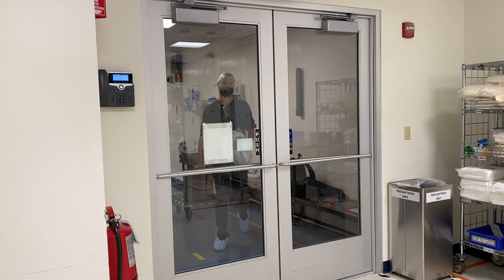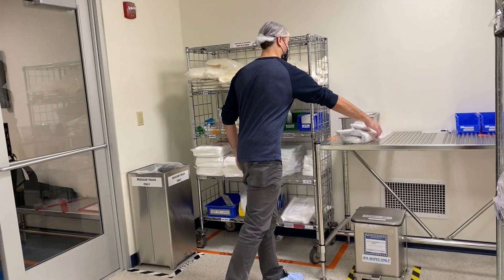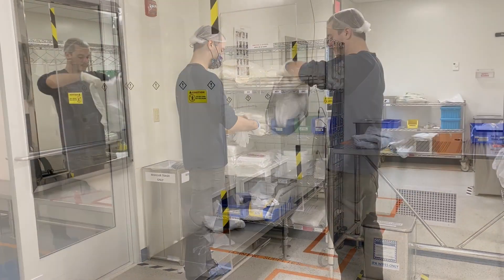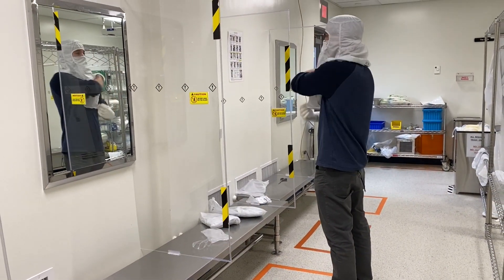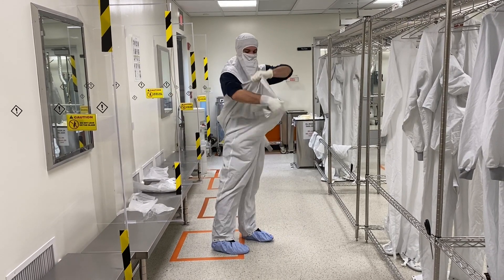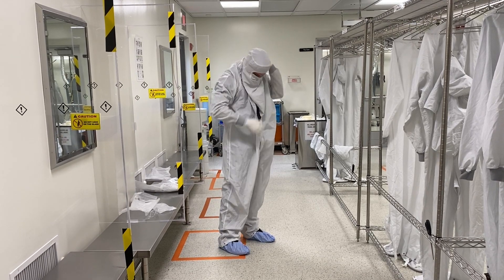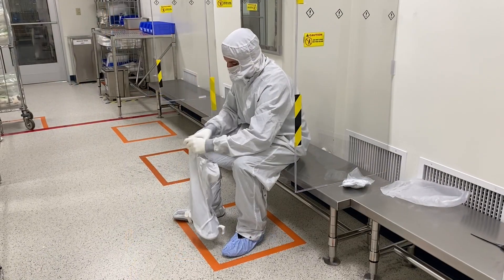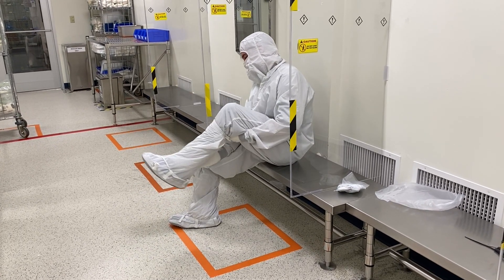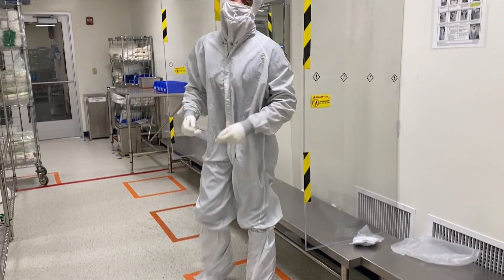Once a team member crosses the sticky mat and enters the changing area, they begin with gloves, and then add their hood, coveralls, shoe coverings, and safety glasses.